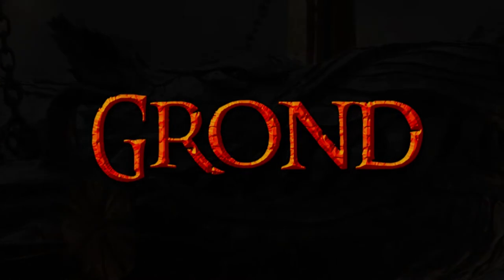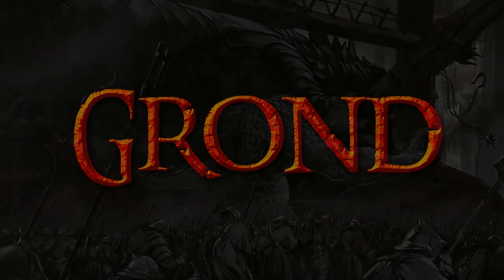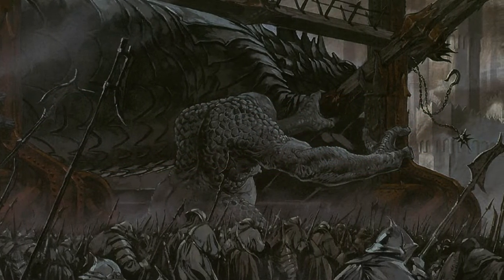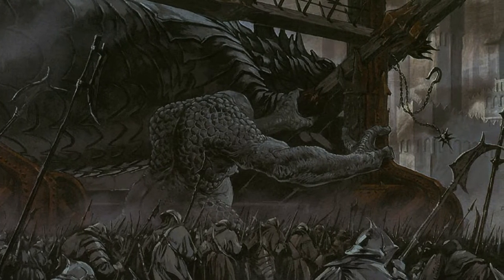Grond they named it, in memory of the hammer of the underworld of old. Great beasts drew it. Orcs surrounded it, and behind it walked mountain trolls to wield it. Grond crawled on.